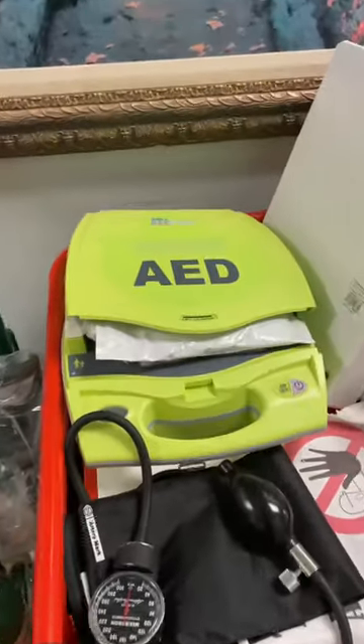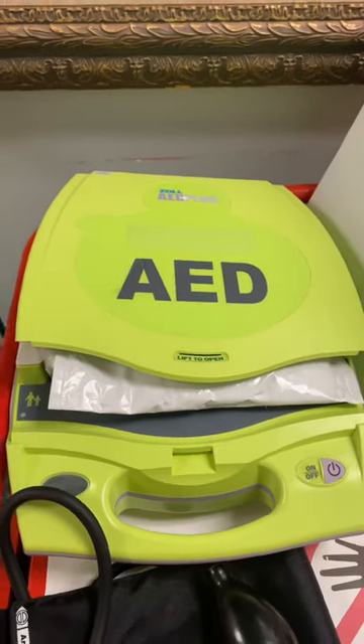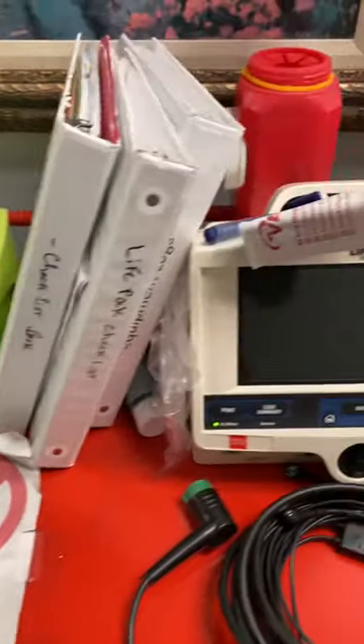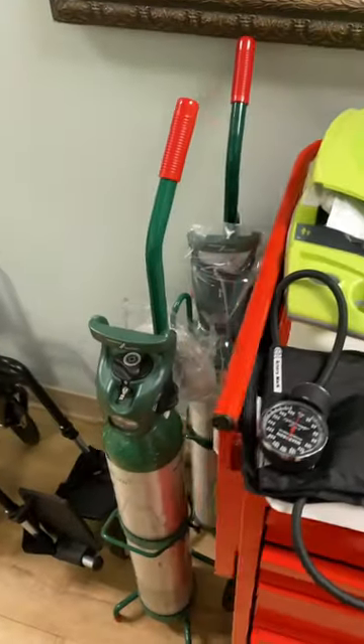We have the automated external defibrillator here. The great thing about this is that as soon as you turn it on, it tells you exactly what you need to do. An older version of that here — this is a defibrillator. We have our oxygen tanks here.